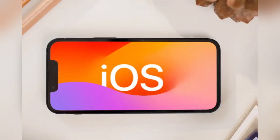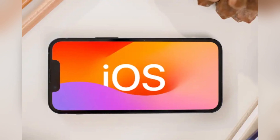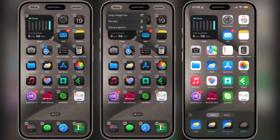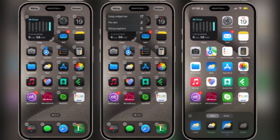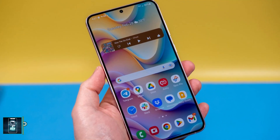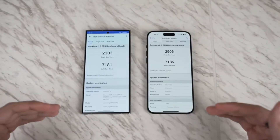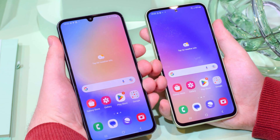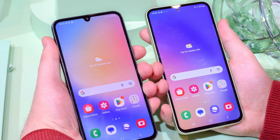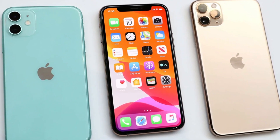As for software, the iPhone runs iOS, which has seen some welcome changes this year, bringing it closer to the flexibility of Android. You can now place app icons anywhere on the home screen and even customize their colors. But if customization is what you're after, Samsung's One UI still reigns supreme, with features like split-screen multitasking, themes, and more. Samsung has also stepped up its software update game, promising 7 years of updates for the Galaxy S24 Ultra, compared to Apple's 5-year commitment for the iPhone.